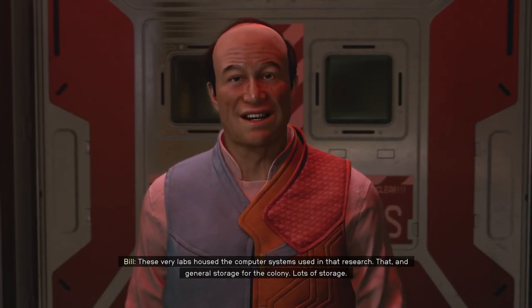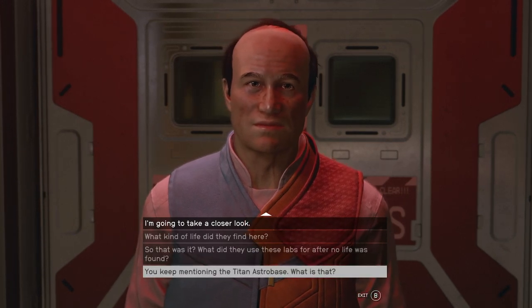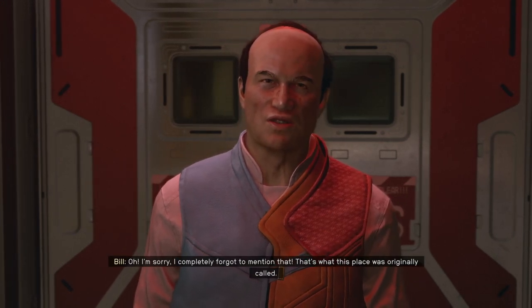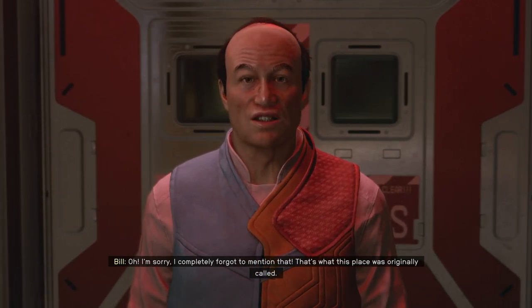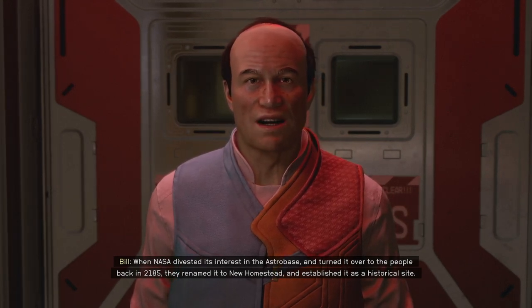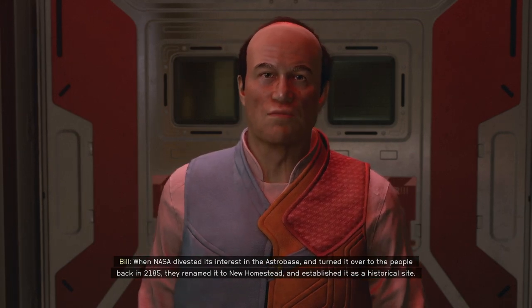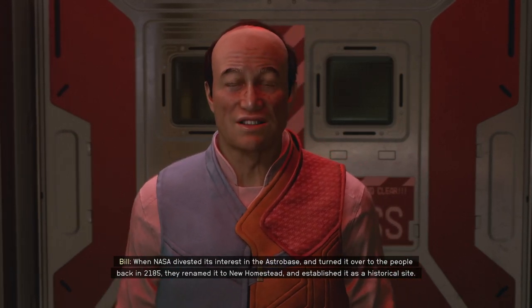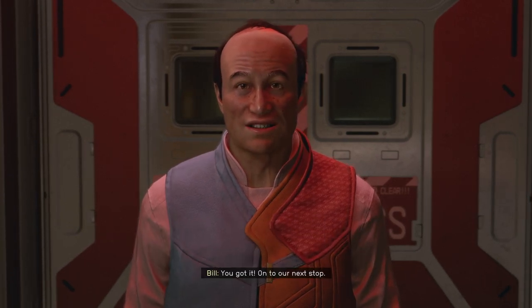And that's general storage for the colony — lots of storage! That's what this place was originally called. When NASA divested its interest in the Astro Base and turned it over to the people back in 2185, they renamed it New Homestead and established it as a historical site.